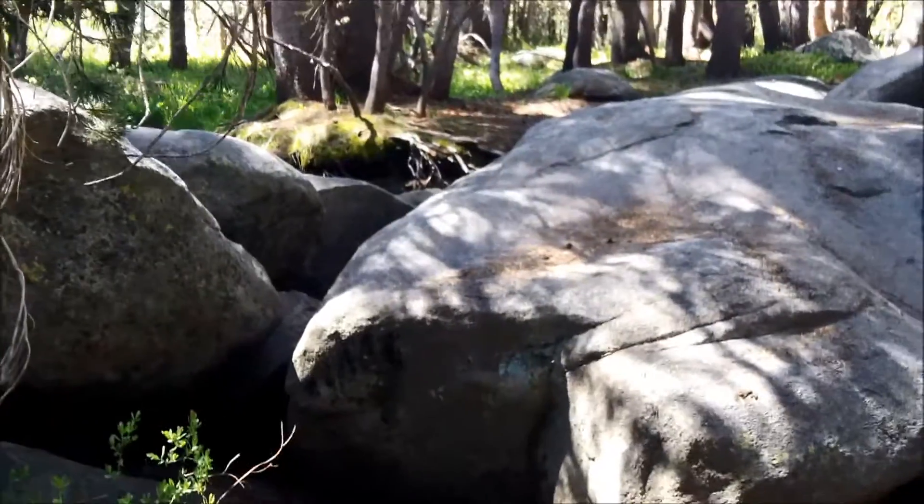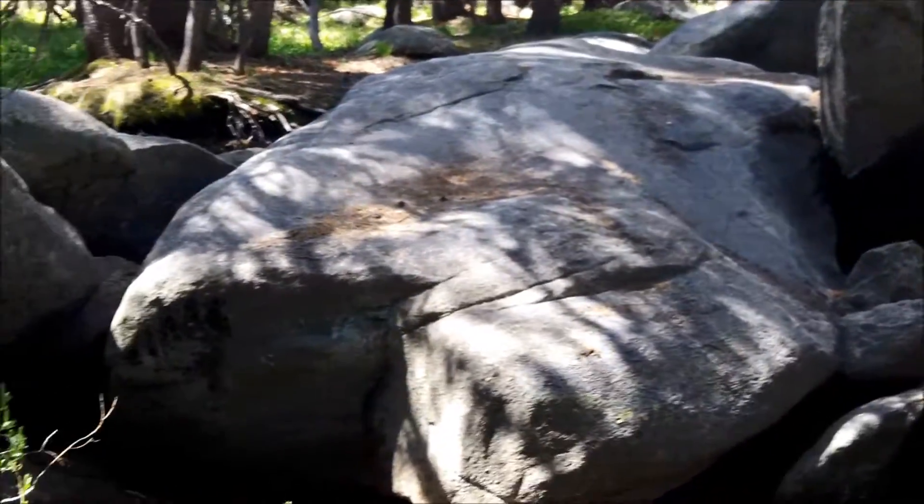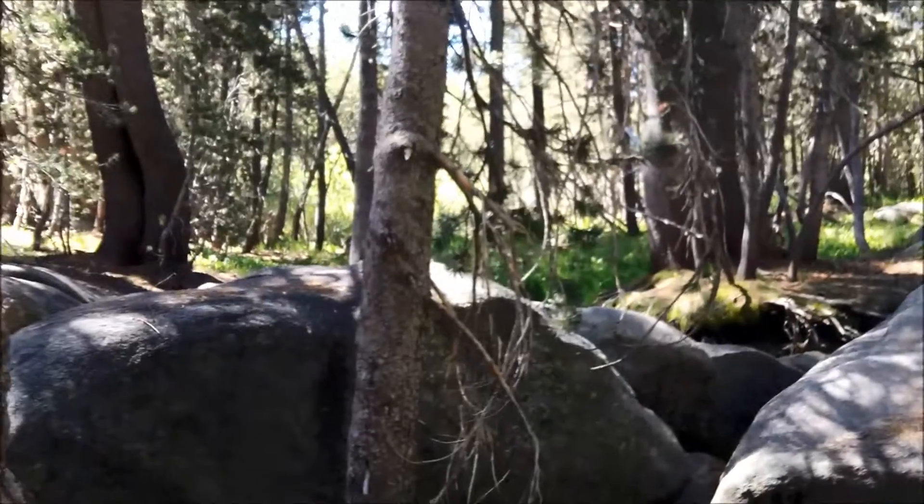It's an interesting look at the creek that comes through camp — supposedly only seasonal — going under the road right there. These huge boulders are stacked here.